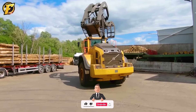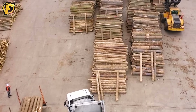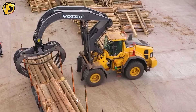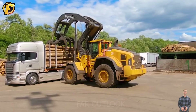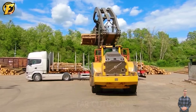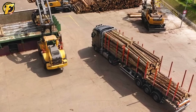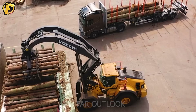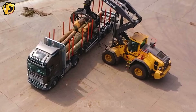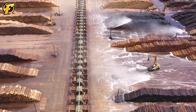Volvo forklifts equipped with giant wooden grabbers are an amazing innovation for the transport and construction industry. With the ability to easily lift and transport large wood, equipping forklifts with giant wooden grabs is a great step forward in optimizing the working process. The versatility and flexibility of this type of forklift makes work more convenient and efficient than ever.